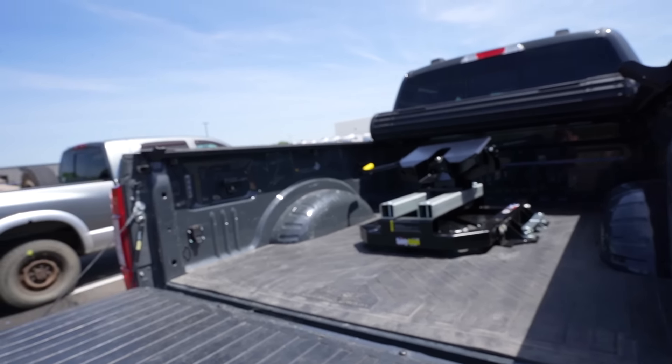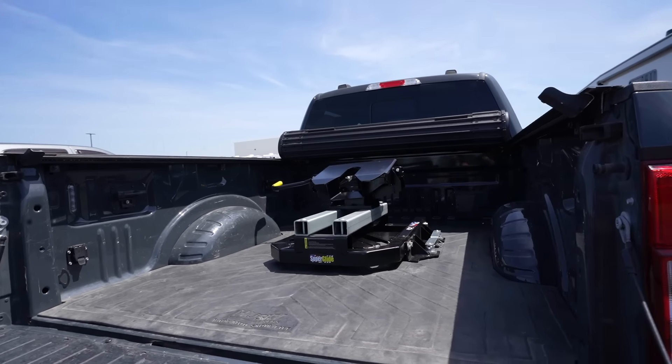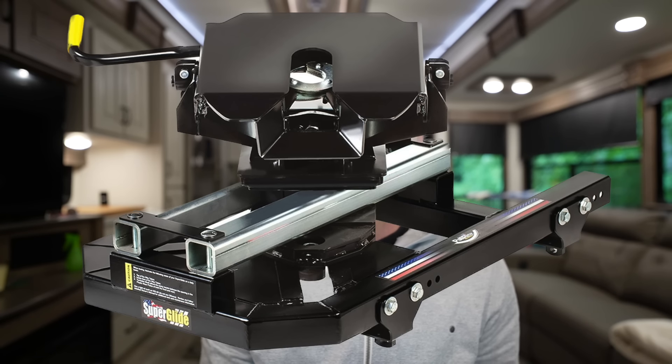We ended up going with the Polrite Superglide fully automatic sliding hitch. Our exact model was the 2714, which is for the OEM Ford puck system. We got that puck system installed aftermarket from a Ford dealership, and it actually ended up being cheaper than doing the universal rails. Polrite also makes the hitch for the universal rail system, but I definitely preferred the OEM puck style.